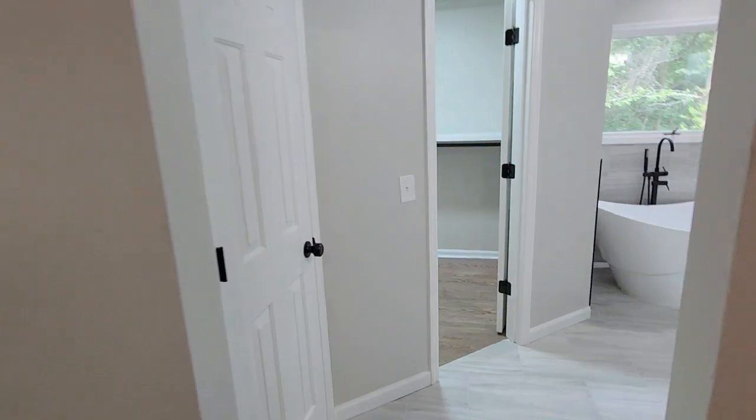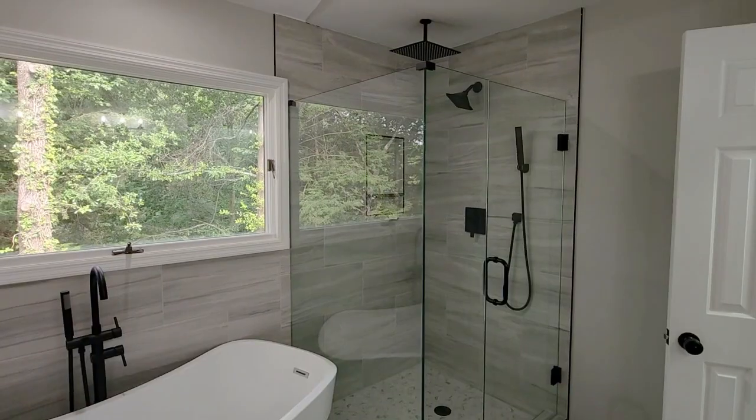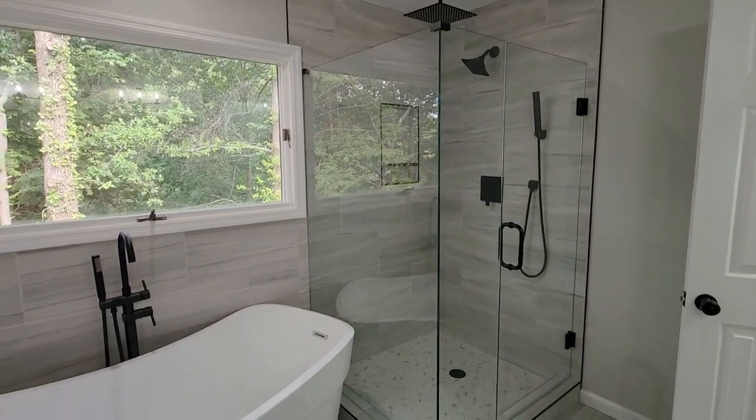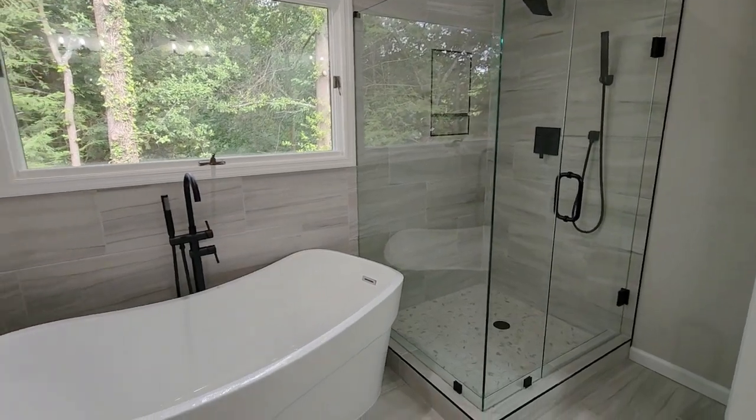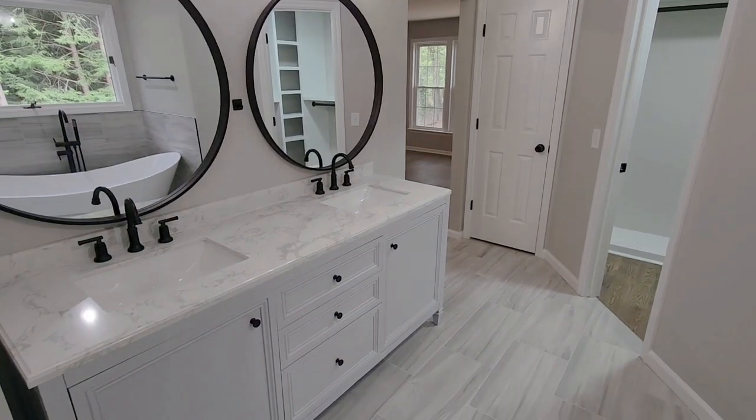A powder room on the main floor features a modern bronze vanity light and a new vanity, adding a touch of elegance. For added convenience, the laundry is also on the main floor, making chores a breeze.